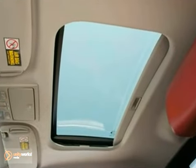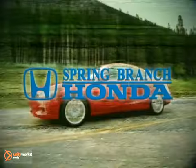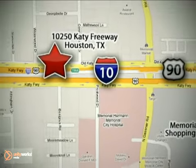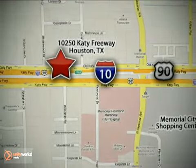You need to see it in person. Come on out and take a look. Call or stop in today. We're here to help — Spring Branch Honda at I-10 West and Kessner, or on the web at springbranchhonda.com. We'll see you next time.